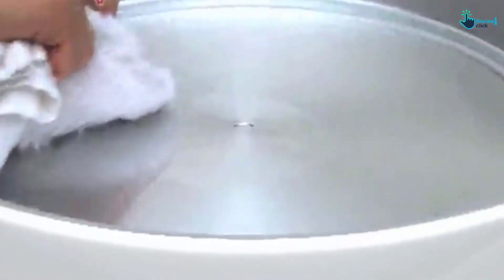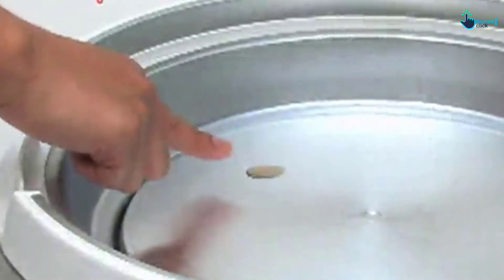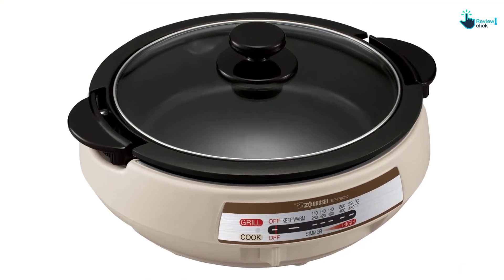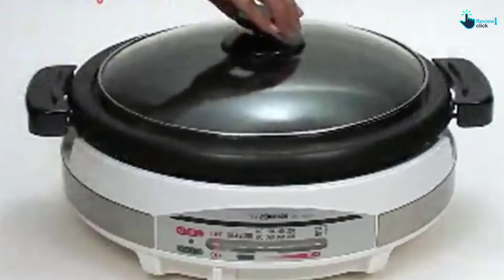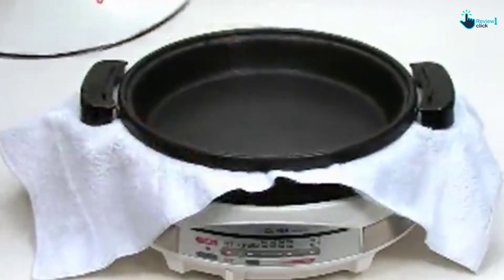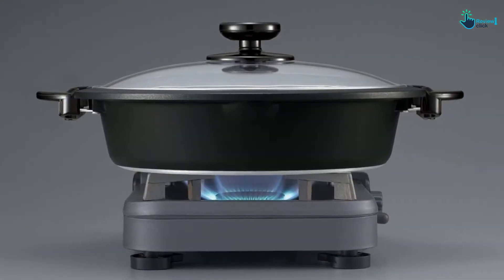The Zojirushi EPP-BC10 is the only electric skillet on our list that doesn't feature a removable heat control probe. Instead, it has a control lever to set the cooking temperature from 176 degrees Fahrenheit to 430 degrees Fahrenheit, along with a display panel showing the selected temperature setting, light indicator, and cooking functions. It features a plastic main body with an aluminum heating plate, and its circular pan features a ceramic non-stick coating that is anti-scratch and can last three times as long as conventional non-stick counterparts.